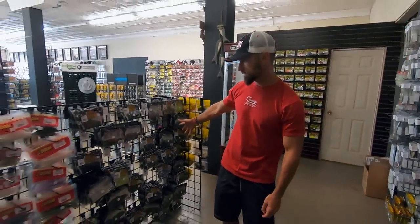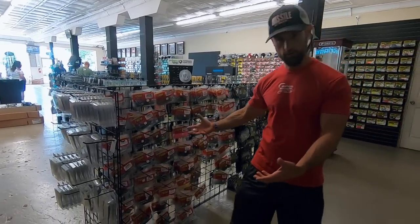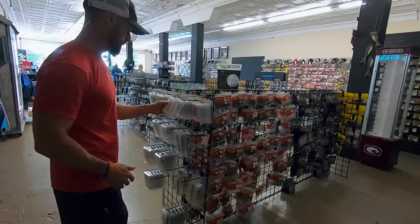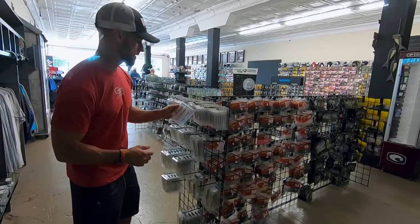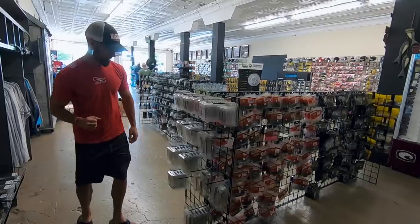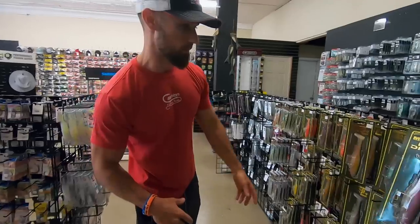Over here you've got a bunch of little Skinny Dippers from Reaction, some Flukes — you've got to have your Flukes. They have the True Bass Little Minner, the Minner 3.5 — great name, by the way. On that, you've got a good selection of Megabass here.